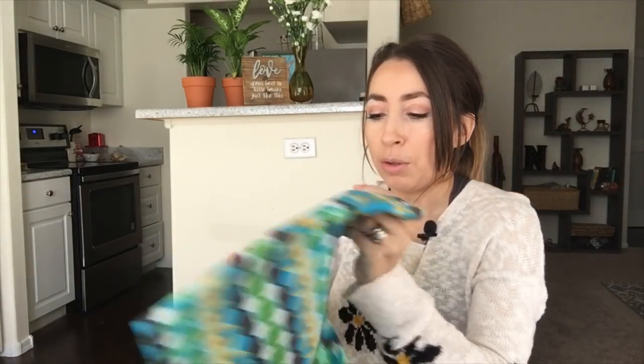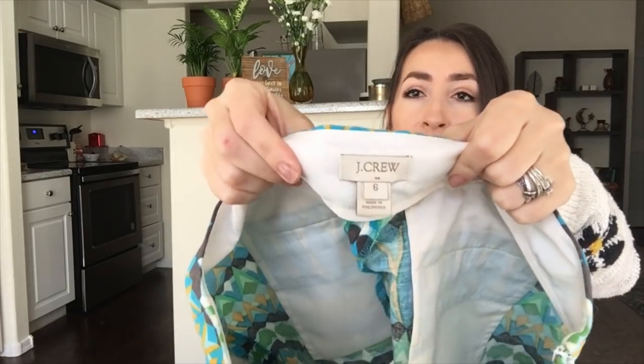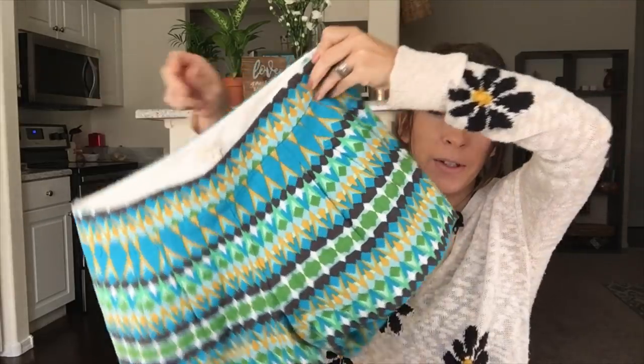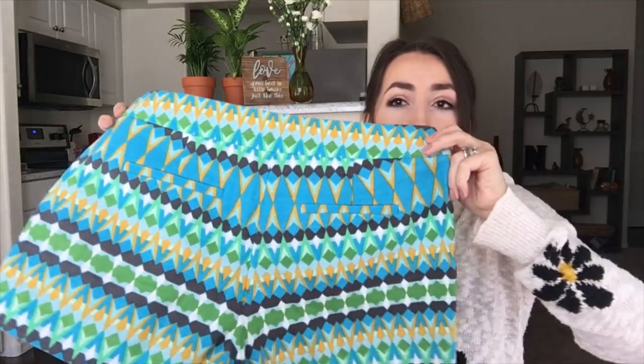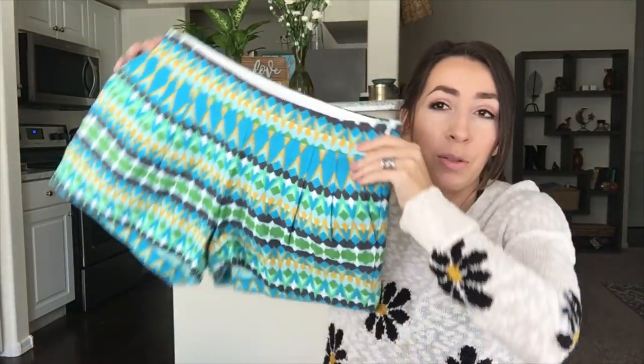This is J.Crew — you know I like putting J.Crew in my closet. This is J.Crew Factory, size six. I love the pattern of this short — it's definitely more of a spring and summer pattern with very bright, fun colors. I think it'll photograph well and look super cute in my closet.